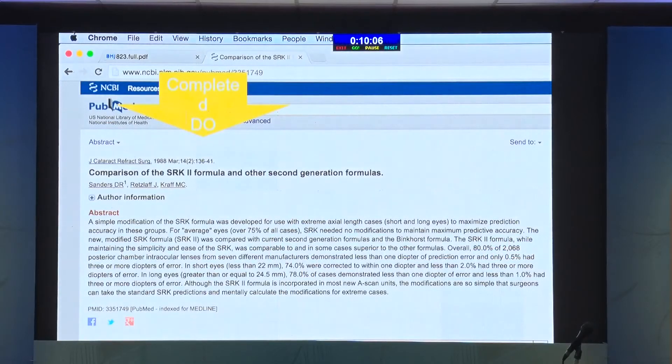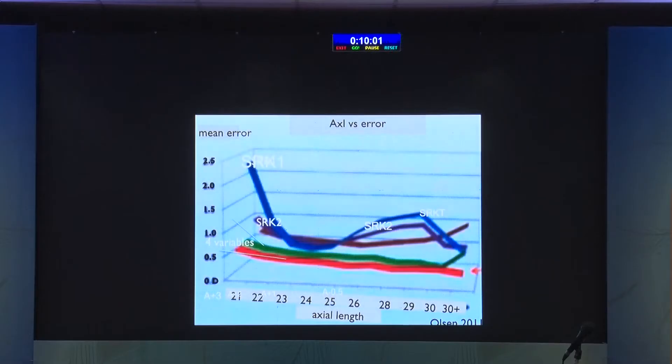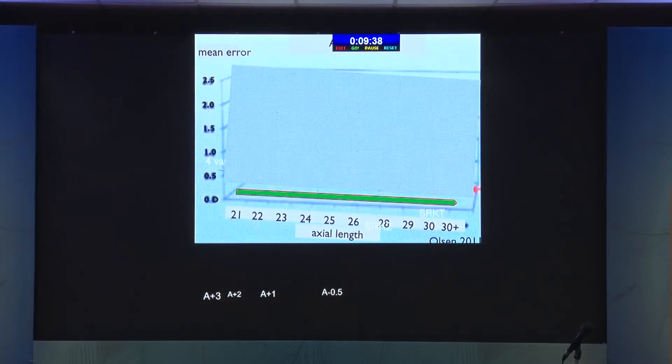Then SRK/T came, which tried to make it even better, again with a very small number — only 1,600 eyes. When you had SRK/T, instead of having a down dip like SRK2, it became slightly better with one small dip here and one small rise there. All these are axial length measurement-based errors. We got errors depending on short eye or long eye, and that was the primary criteria by which we chose the formula.